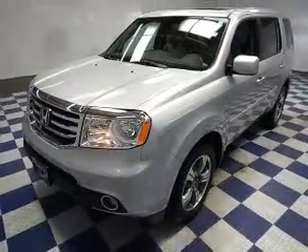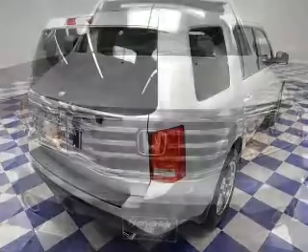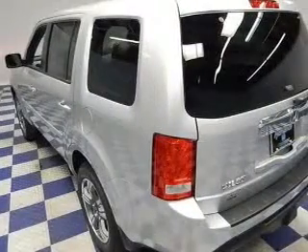And a 5-speed automatic transmission. The features include a power sunroof, Bluetooth connectivity, Sirius XM satellite radio, digital audio input, an auxiliary input, and steering wheel controls.